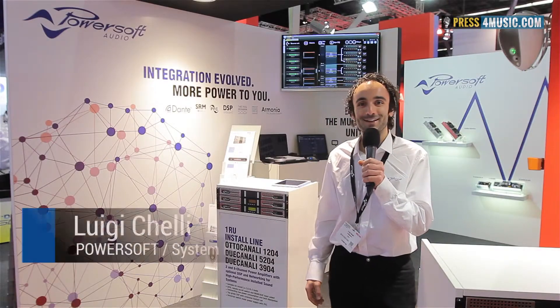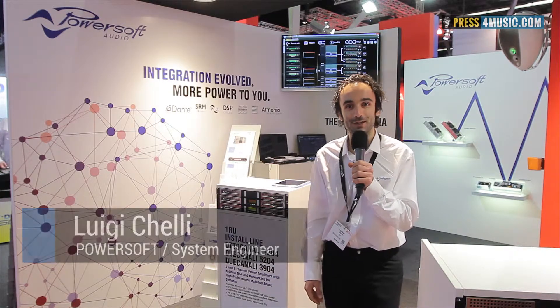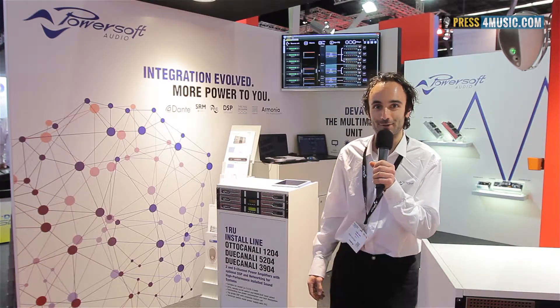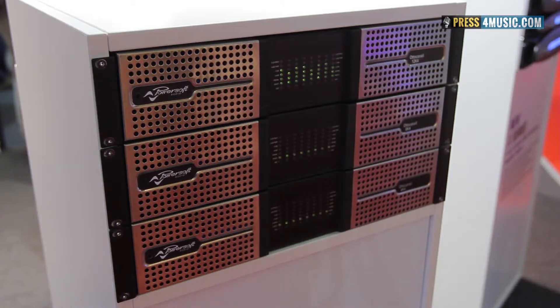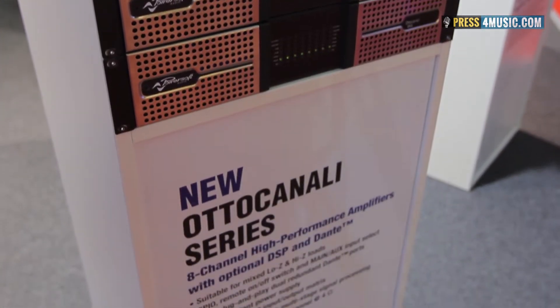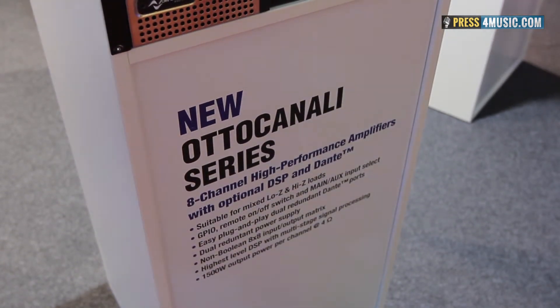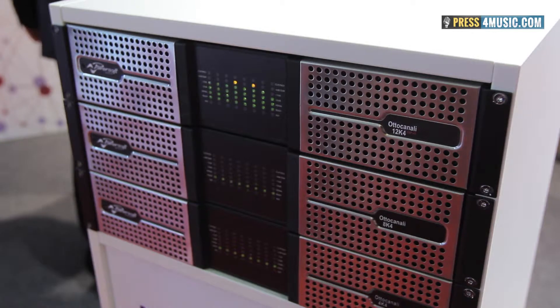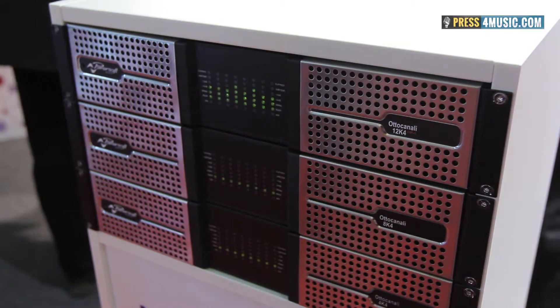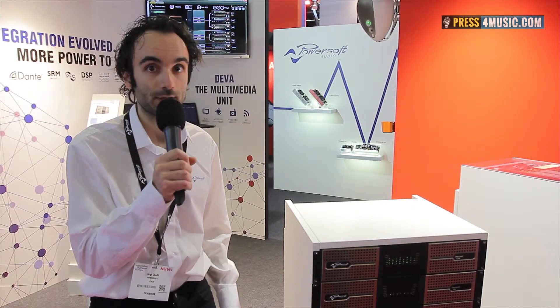Good morning, welcome to ISC 2015. I'm Luigi Kelly, system engineer working for PowerSoft. The big news for this show is the new Otto Canale DSP plus Dante, which is a really interesting product because it has inside the same new-generation DSP that we launched last year with the X series.